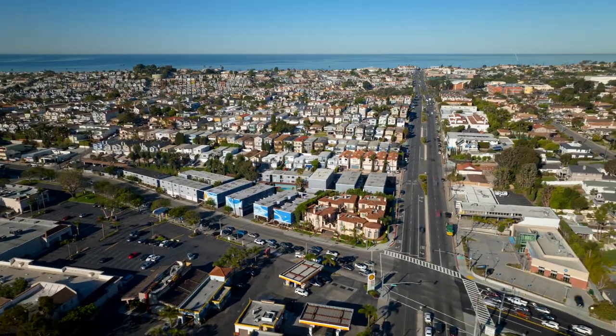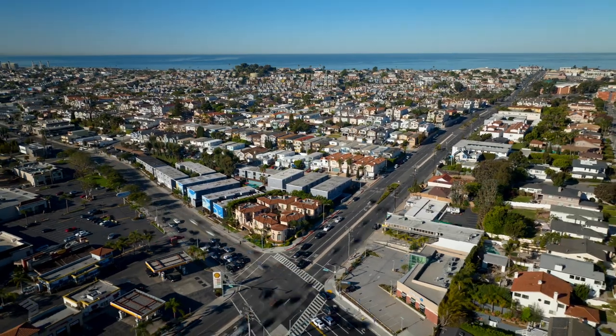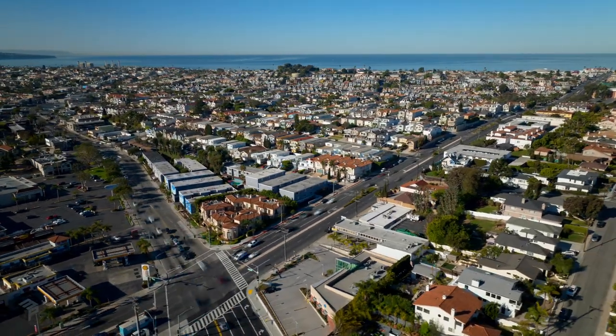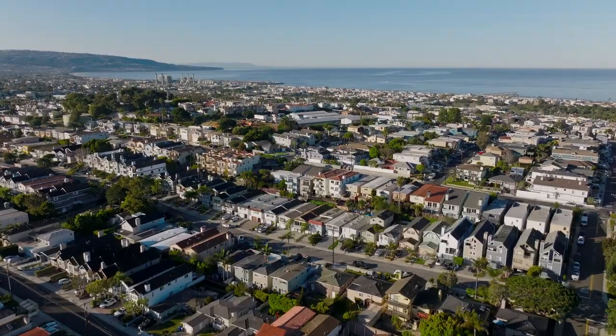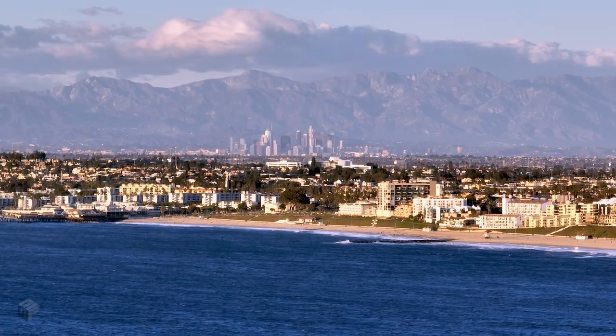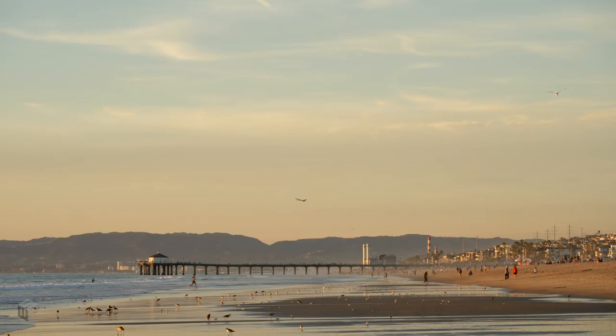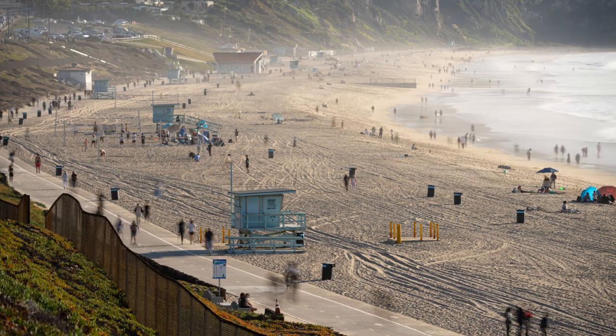Living in the Redondo Beach Golden Hills, a lot of people want to be here and I'll tell you why. The location is amazing — central to everything. There are a lot of single family houses and you're close to a lot of great schools, freeways, not that far from LAX, and of course those wonderful beaches.